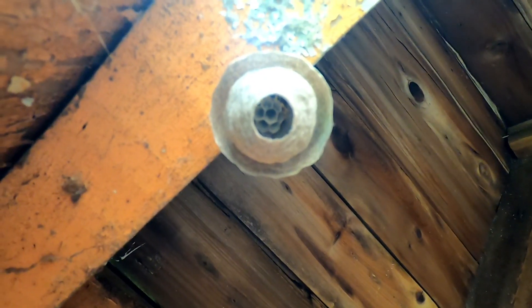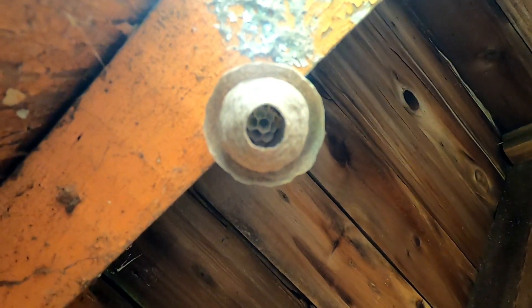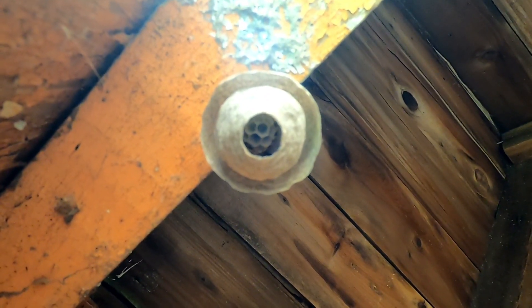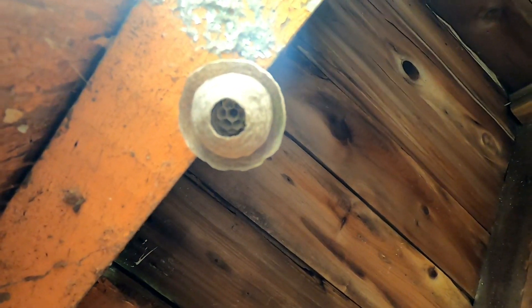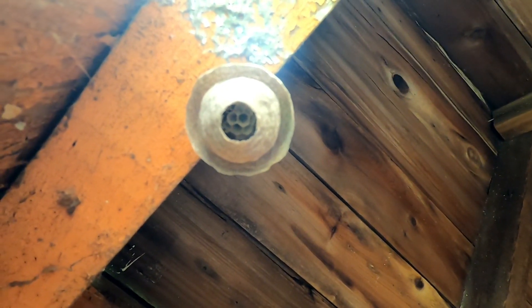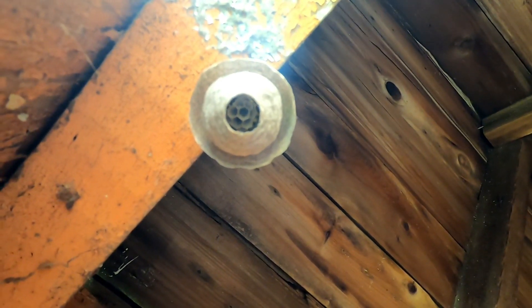Now the queen wraps around the top of the comb and incubates the brood. There are eggs in there, so she warms the eggs and moves around a bit. There should be workers hatching out of this nest by the end of the month. All right, thanks for watching.